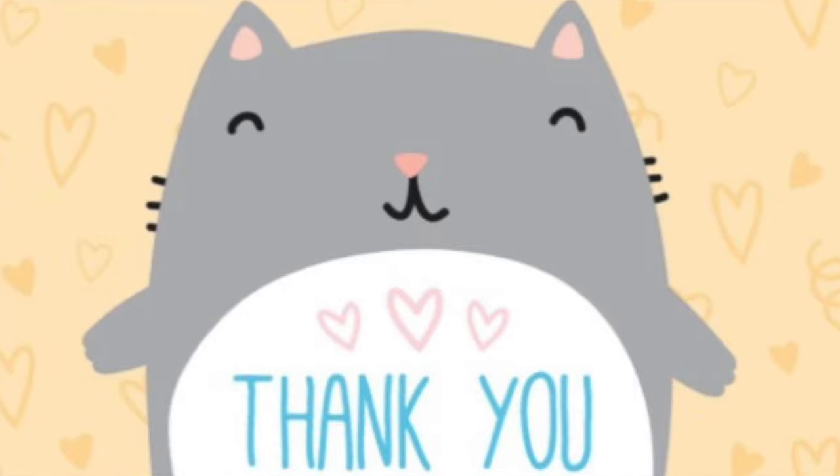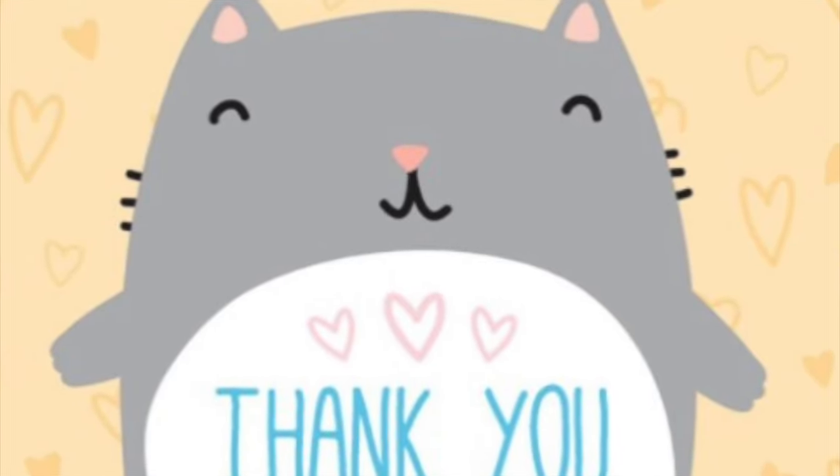So guys, that is it for now. Any questions, leave them in the notes field and I will see you later. Bye.